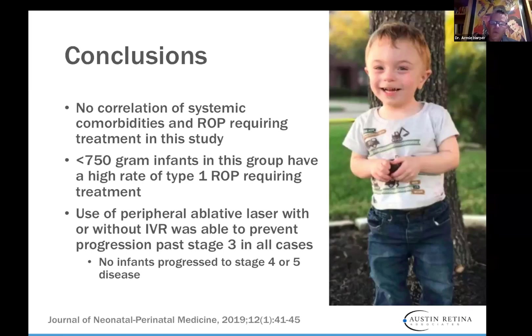None of our patients progressed to stage 4 or 5 — 100% success in that way. This is what we're effectively looking for, and this is why we do it the way we do it. There was no correlation of systemic comorbidities. On the right is Waylon — that 320 gram baby that we treated.